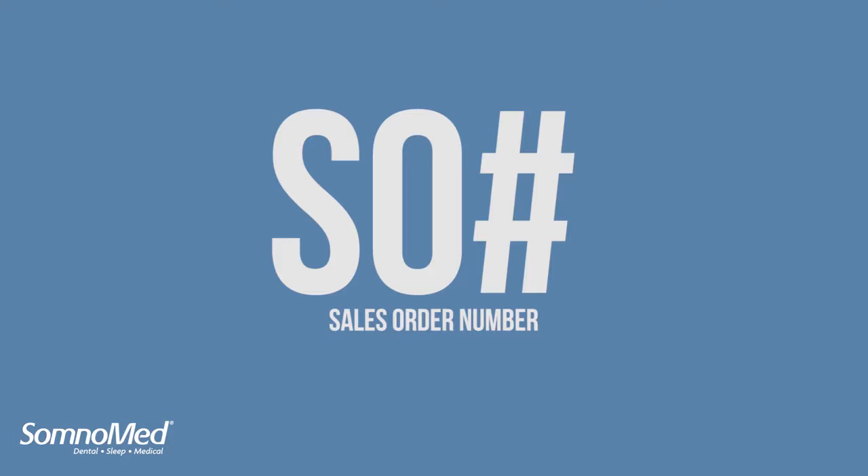The biggest change to this upgrade is starting this month. We are accepting cases with medical record numbers or chart numbers in the place of patient names on all product order forms. If you don't see one of those numbers on your order form, the sales order number — SO number — will be on the record for that order and we will contact you with this number.